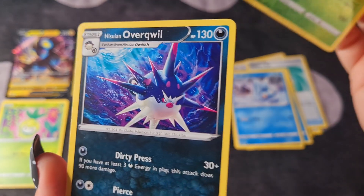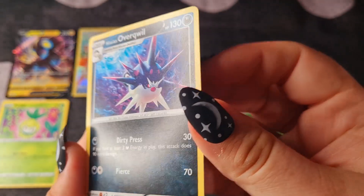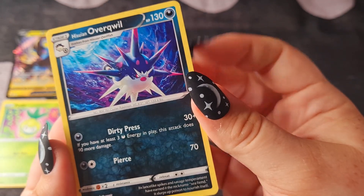Hisuian Lilligant — Reverse Holo, that's very nice. I do love the Hisuian Lilligant, and just the regular one as well — very beautiful. And we have a Hisuian Overqwilfish as the last one.